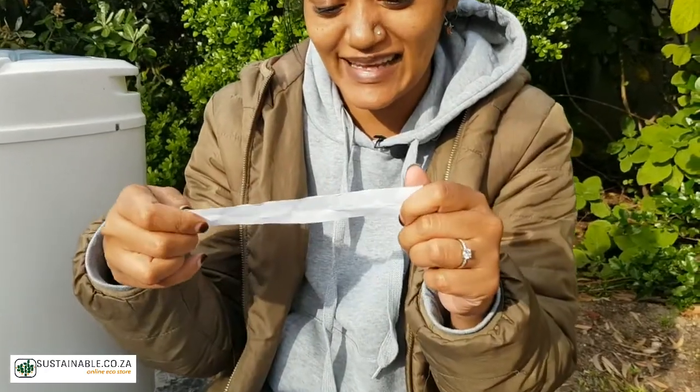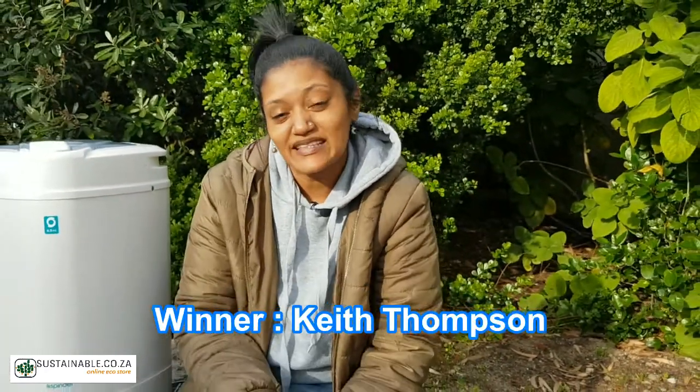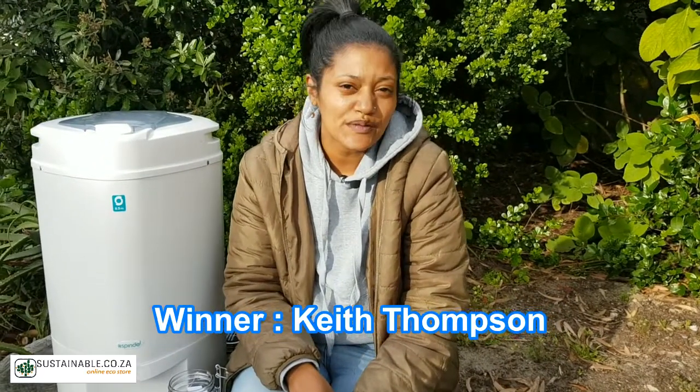This week's lucky winner is Mr. Keith Thompson. Keith, we will be in touch with you regarding the delivery of your prize.